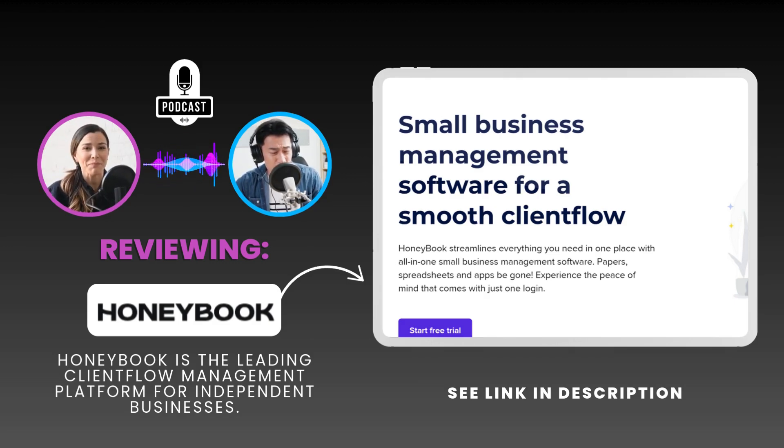So as we wrap up our deep dive into HoneyBook, what's the final verdict? I wouldn't call it a revolution, but it's definitely a really powerful tool in the right hands. The big takeaway is that HoneyBook offers a comprehensive approach to client management — it's not just about individual features, it's about how they all work together to make life easier for everyone involved.